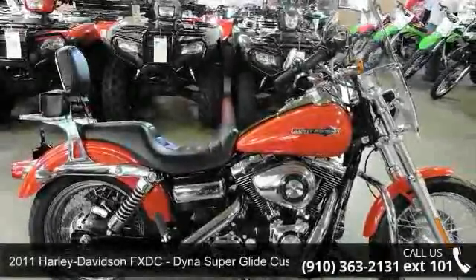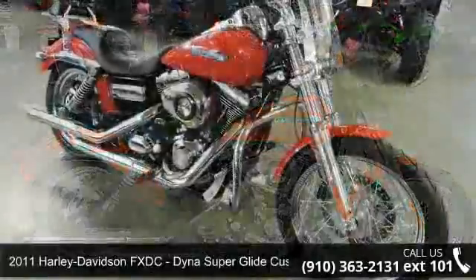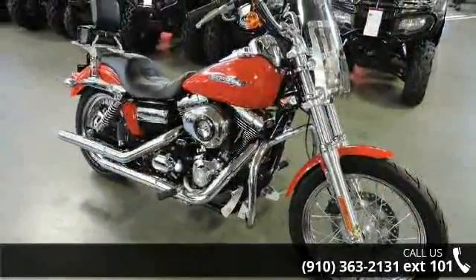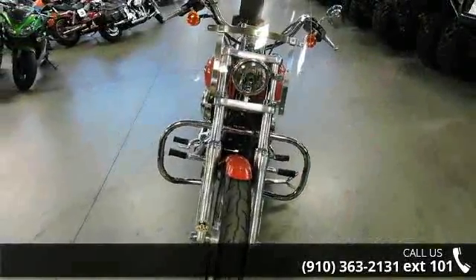Imagine yourself on this 2011 Harley-Davidson FXDC Dyna Superglide Custom. If you're looking for a solid bike, look no further. If you are in the market for a brand new motorcycle, this might be the one.